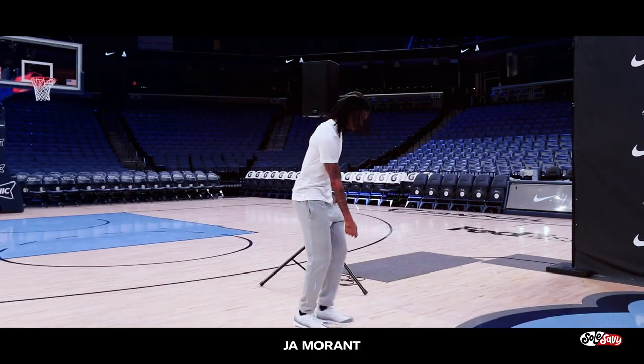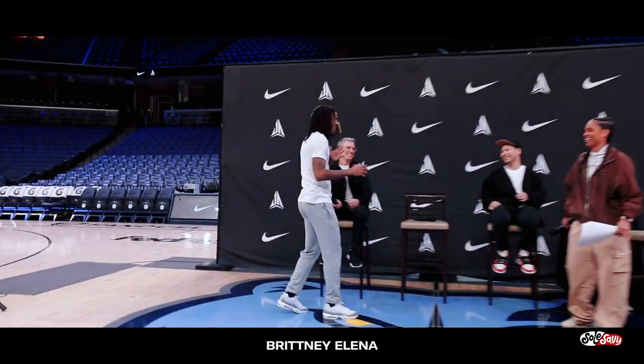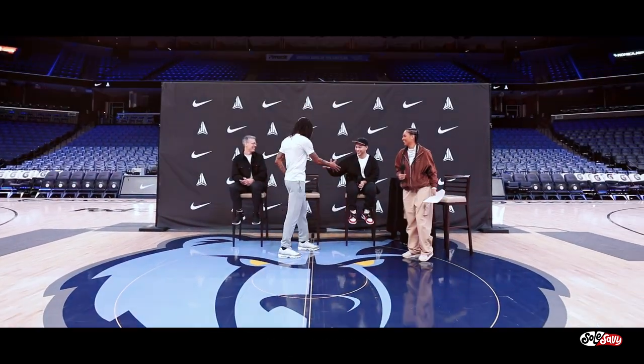Ja was able to grace us with his presence at the FedEx Forum as he was part of a panel hosted by the lovely Brittany Elena. Along with Ben and Ja, we had Scott Munson, Nike Global VP of Men's Basketball, talk about why Ja was a perfect fit for the Nike basketball roster.